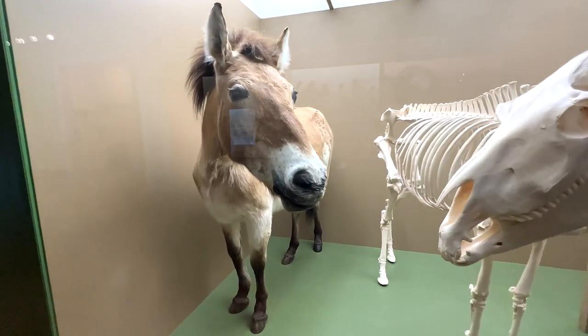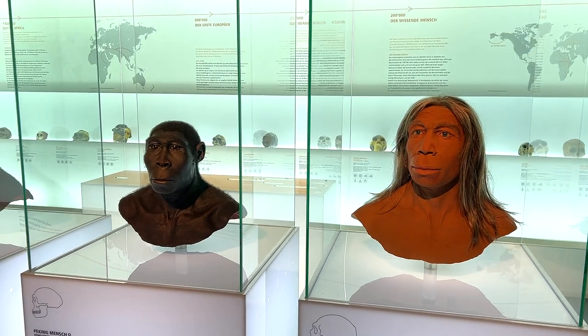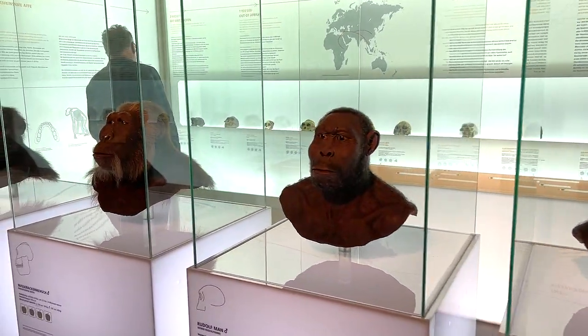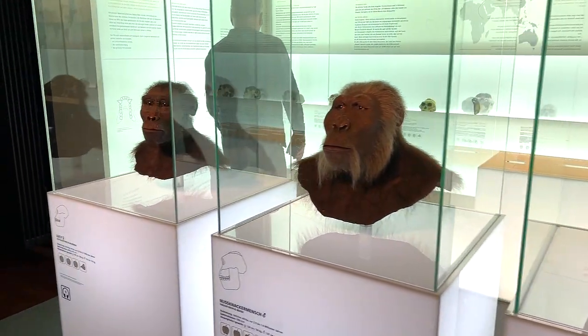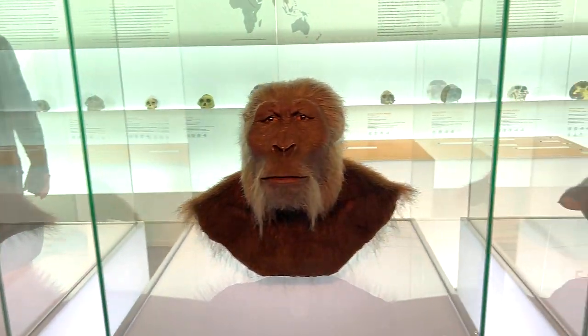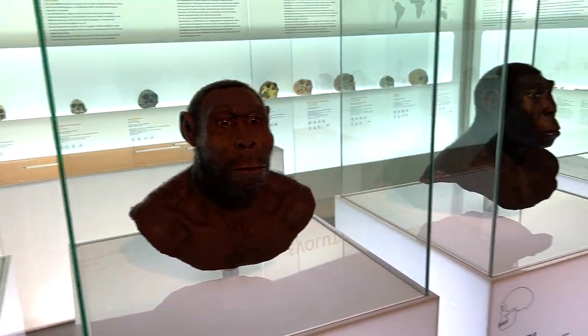Okay, here we have the evolution of the young prehistoric man, which is known as the Homo neanderthalensis. You can see the evolution slowly progressing to more human-like forms.